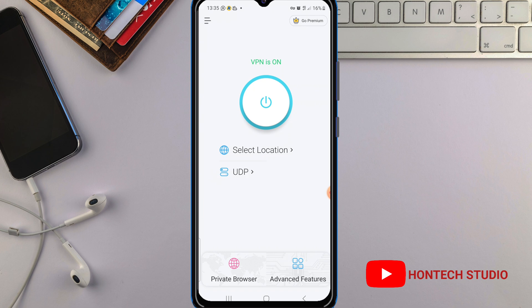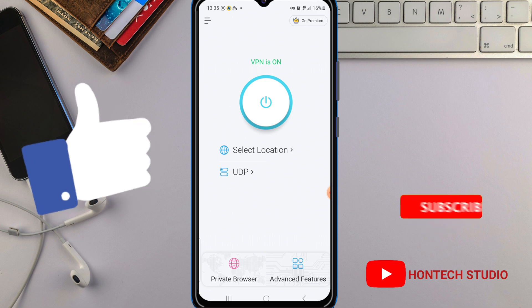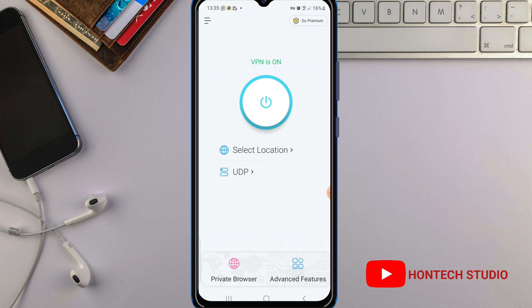Go ahead and test it out. If you got value from this video, don't forget to give it a thumbs up and hit that subscribe button. Don't forget to turn on the bell notification so YouTube will notify you anytime I drop this kind of helpful video. Thanks for watching to the end, guys, and I'll see you in my next video.